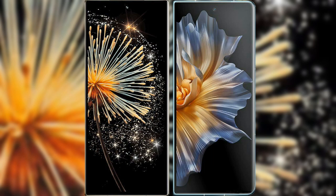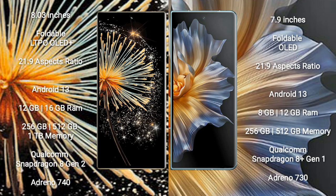I will compare the new Xiaomi Mix Fold 3 with Honor Magic VS. Xiaomi Mix Fold 3 comes with an 8-inch foldable LTPO OLED Plus display with aspect ratio 21x9. Honor Magic VS comes with a 7.9-inch foldable OLED display and aspect ratio 21x9.